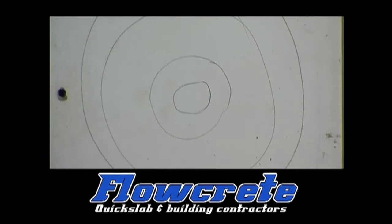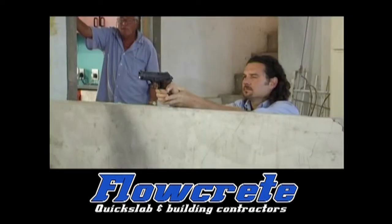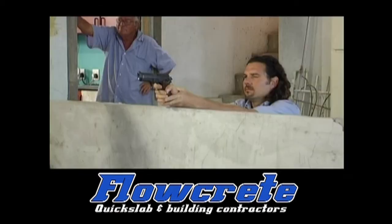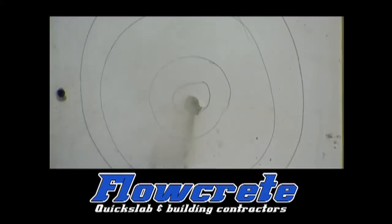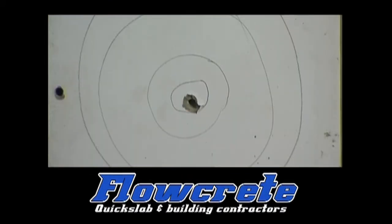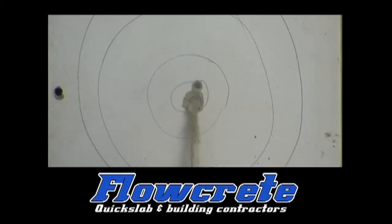The Flowcrete group has been researching and developing polystyrene house construction for the past eight years. To test their strength, we fired a number of nine millimeter pistol rounds at a target on one of the panels. Our results found that from six meters away, it required three rounds in the same area to penetrate the 140mm house panel. Polystyrene homes are incredibly strong and durable.